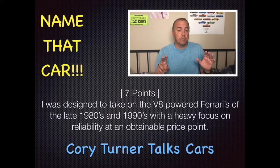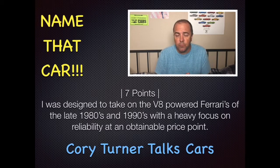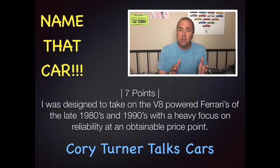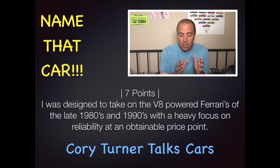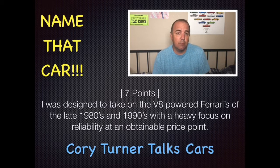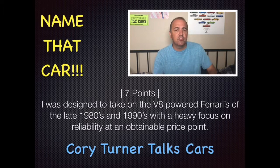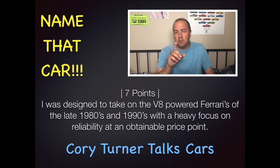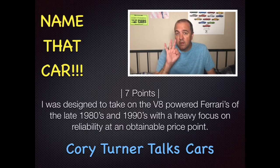Clue number two — this is for seven points. I was designed to take on the V8-powered Ferraris of the late 1980s and 1990s with a heavy focus on reliability and at an attainable price point. Were you able to solve it? If so, great job — seven points. If not, let's move on to clue number three.